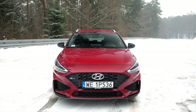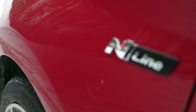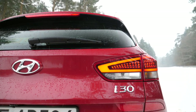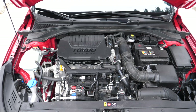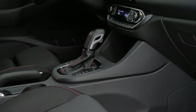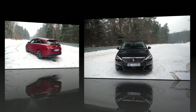Let's meet the contenders. In the red corner: the third-generation facelifted Hyundai i30 in the N-Line trim — like the M-Pack for BMW, with a few sporty details and a slight suspension and steering tuning, but nothing done to the engine. This test car is powered by a 1.5-liter 160-horsepower engine with a mild hybrid, mated to a seven-speed DCT.